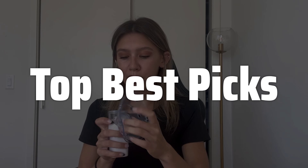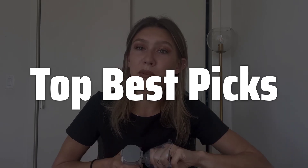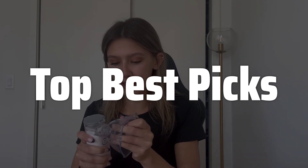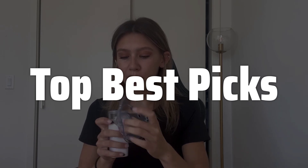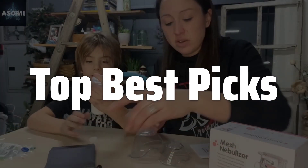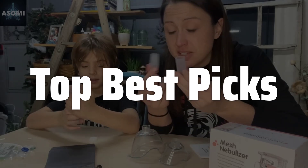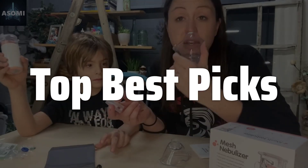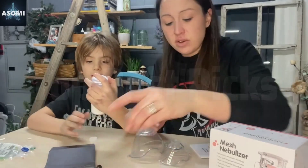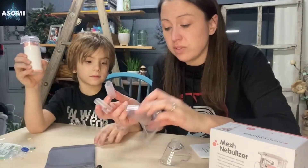Welcome to Top Best Picks. The best mesh nebulizer is probably one of the most significant advancements in respiratory medication delivery, offering a convenient, quiet, and efficient alternative to traditional nebulizers. This device uses a vibrating mesh to create a fine mist, ensuring optimal drug delivery with minimal noise and mess, making it ideal for both children and adults. Today we will explore the key features and considerations to help you choose the perfect mesh nebulizer for your needs, ensuring you get the most effective treatment possible.